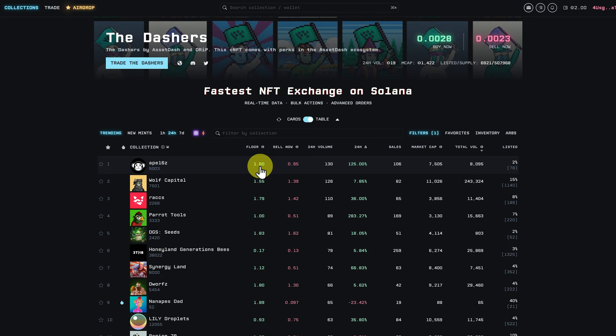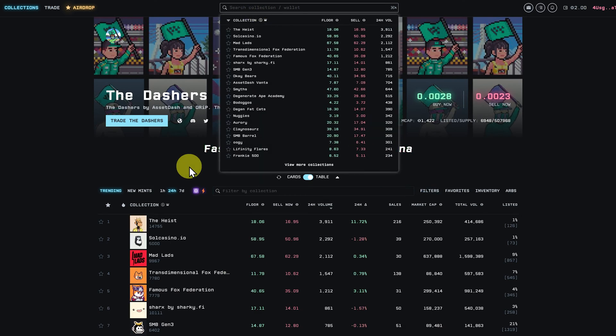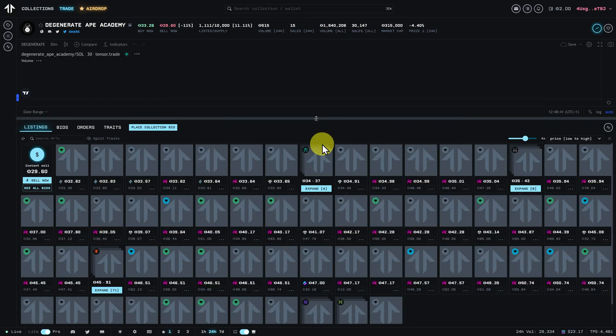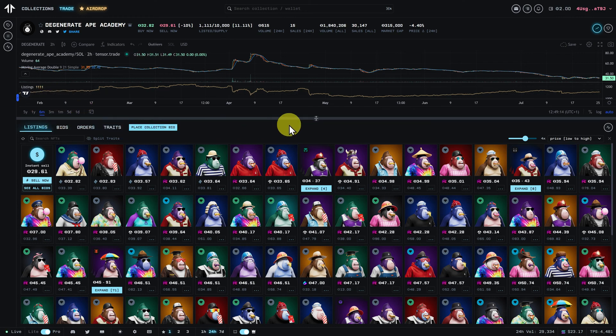This shows the floor price and the sale price — it's quite good when these things are close together, because if you buy it and then want to sell it, there's not going to be much that you'll lose. If you know the name of the collection, you can just come up here and type it in. Let me show you a collection to navigate — the Degenerate Ape Academy. Here we have a graph of the floor price over time, and we can change the settings, but we'll cover this more in another tutorial.